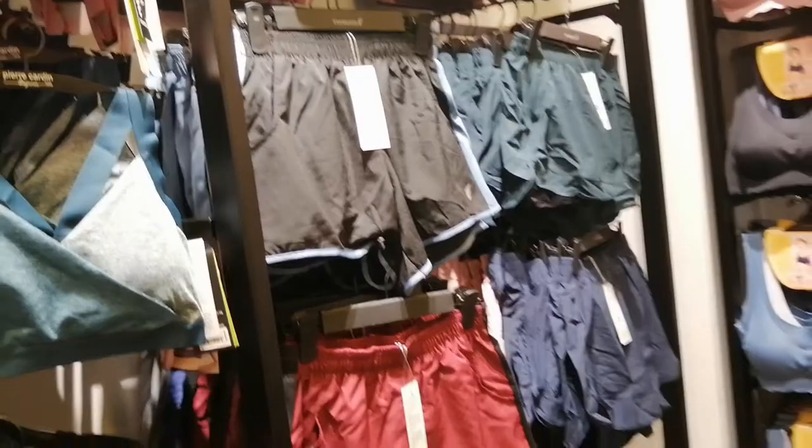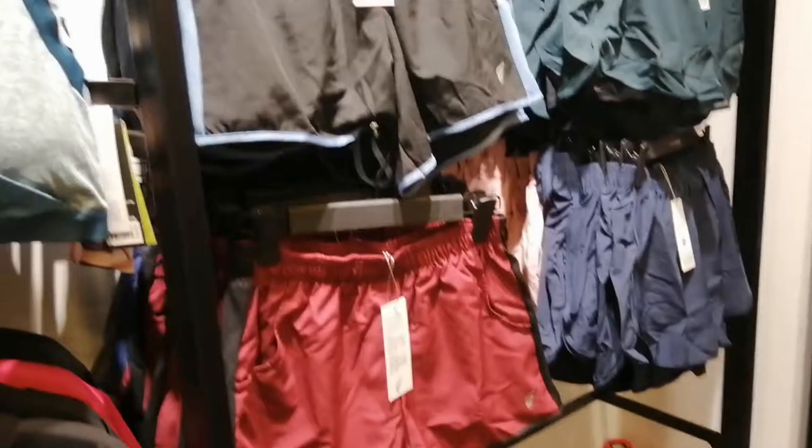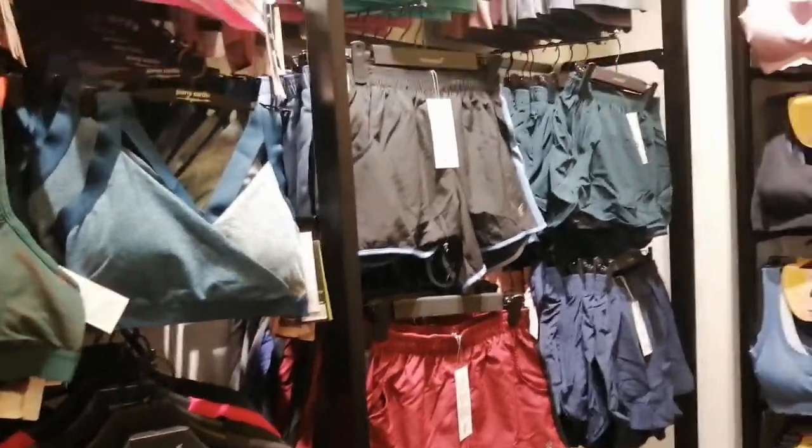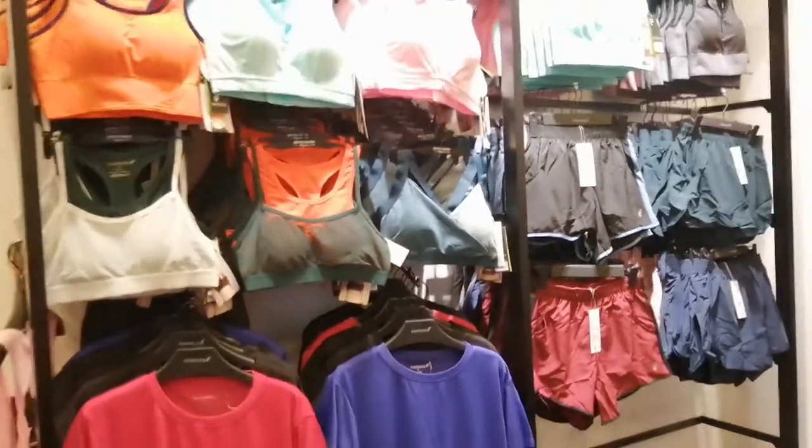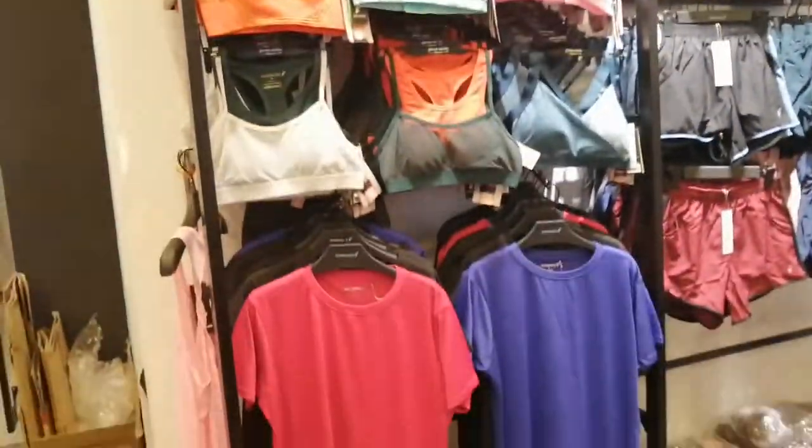I just checked out Fossil and managed to buy a hybrid watch. The name is Nelly. I also bought two shorts that are $8 each, so $16 for two. Then here at Pierre Cardin they also have this one.